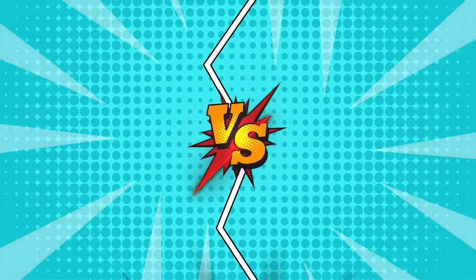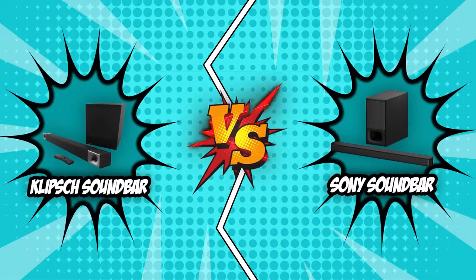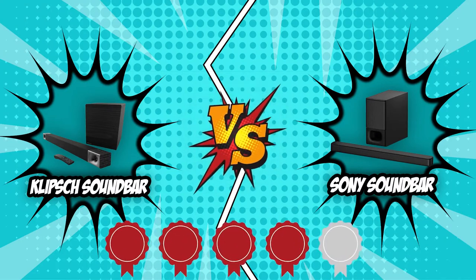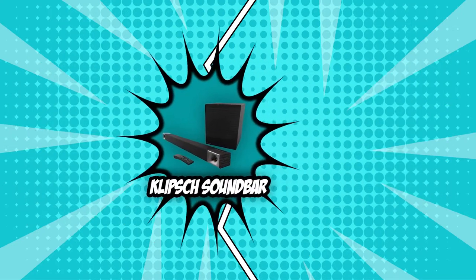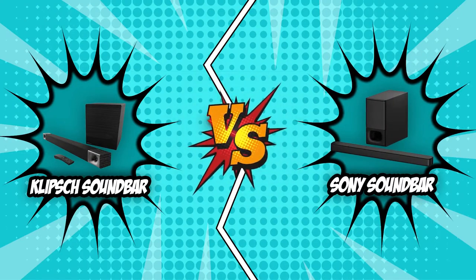For today's video, we will be pitting two top contenders, the Klipsch Soundbar and the Sony Soundbar, against each other in a battle of style and substance. Both of these units have earned four badges from our team at TrustedShopperGuy.com, sharing their quality, durability, and performance. However, there is only one room for a winner, so sit back, relax, and watch as we battle it out in today's Brand Wars.